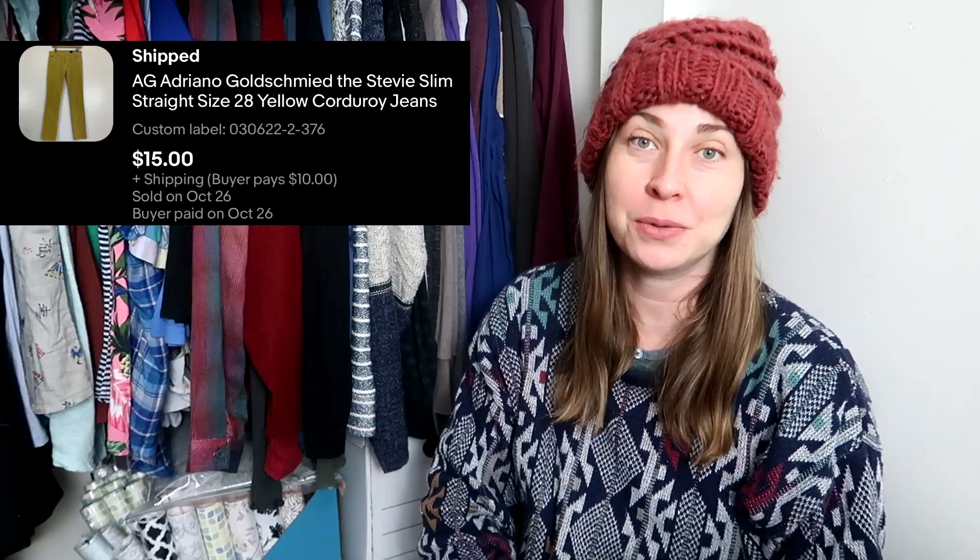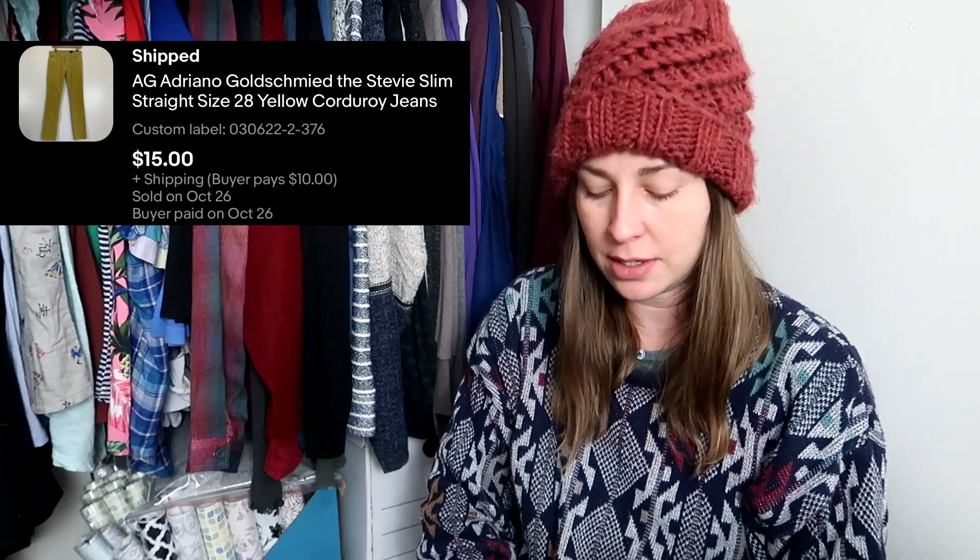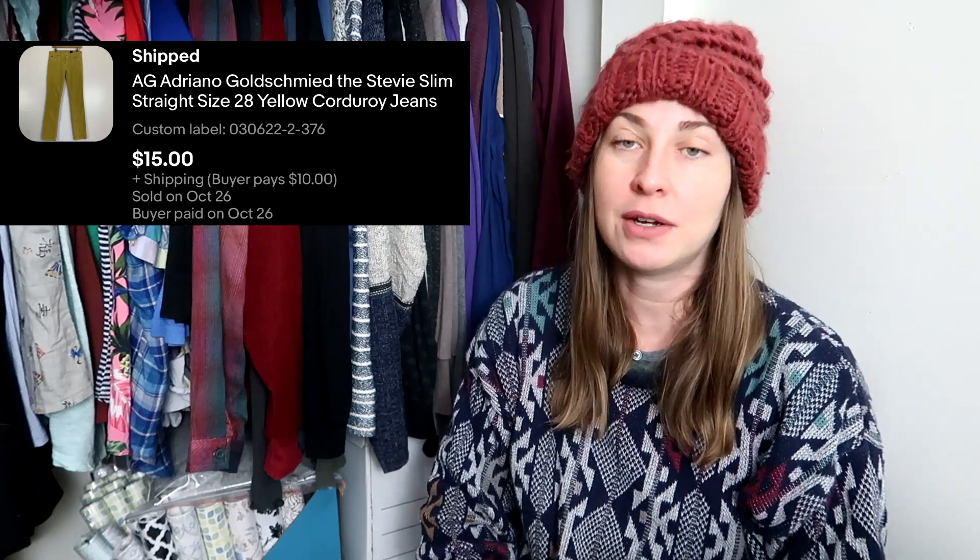Corduroy is definitely in — if you couldn't tell, there are a couple of corduroy pieces in this what's sold. Ribbed pretty much anything is also in right now: knit tops, cardigans, t-shirts, sleeveless, corduroy — anything ribbed. I got this pair of Adriana Goldschmied corduroys in a mustard color. I picked these up at the CHKD for $5 and they sold for $15, with the buyer paying padded flat rate for shipping.